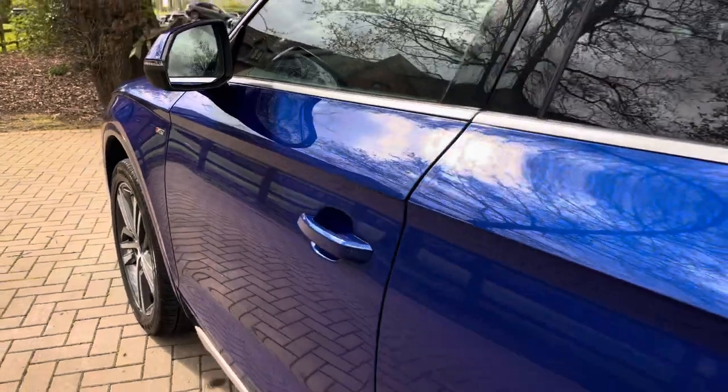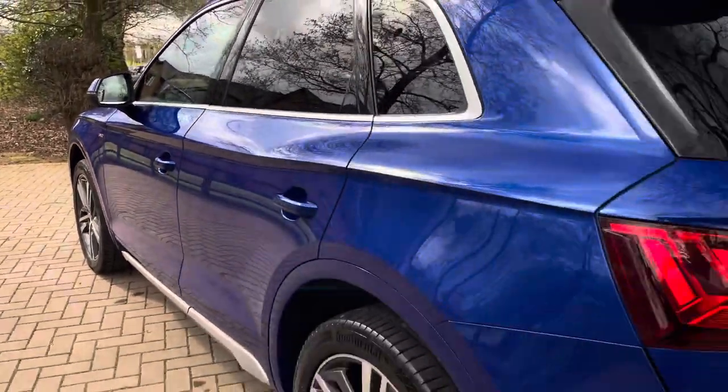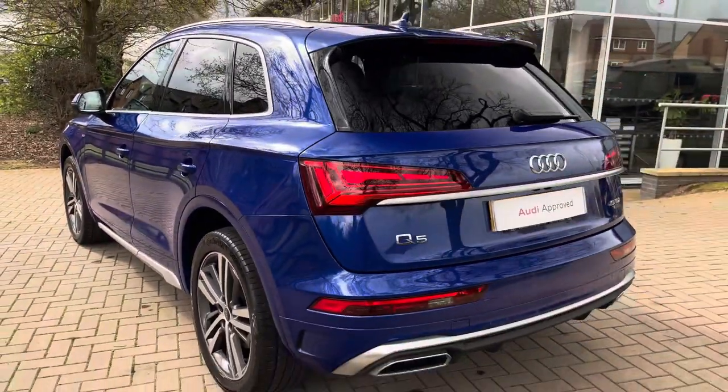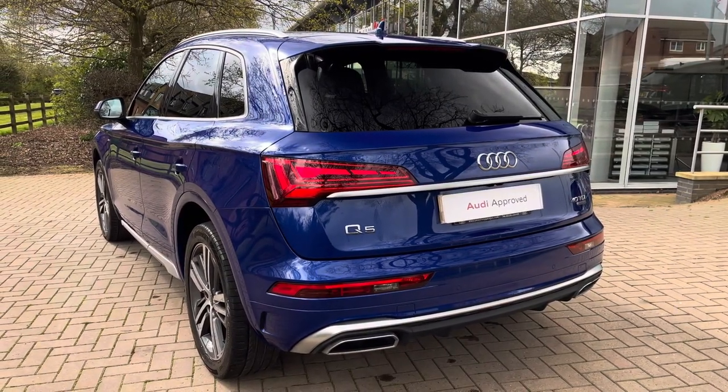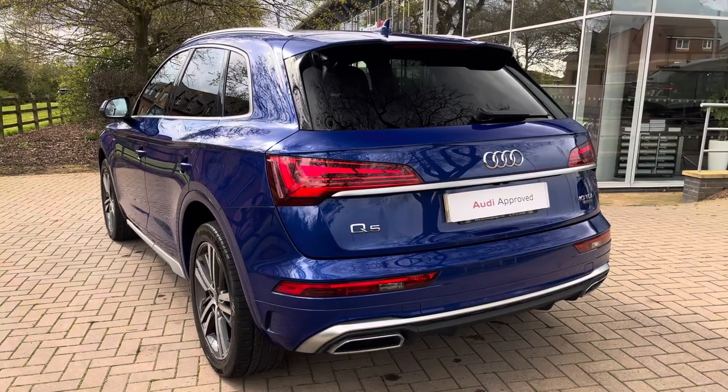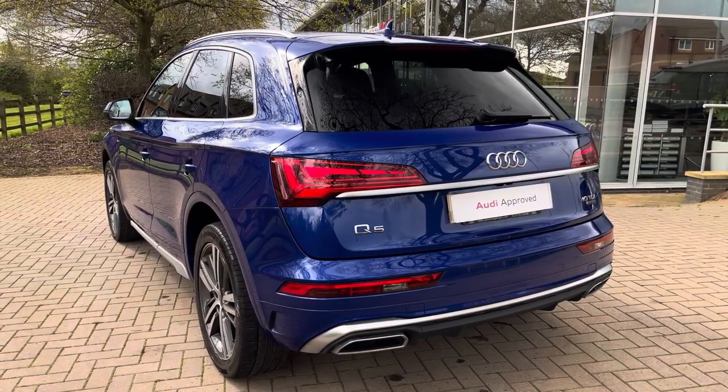Looking at some of the optional extras, this vehicle is fitted with the 360 degree cameras as well as the Tour Pack. It also has the LED interior lighting with multiple colours, the 3D surround Bang & Olufsen stereo system, and the adaptive cruise control.